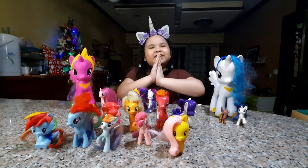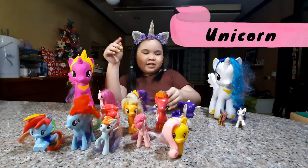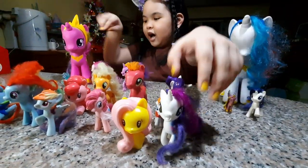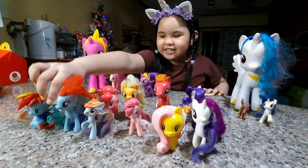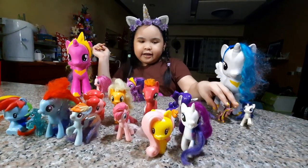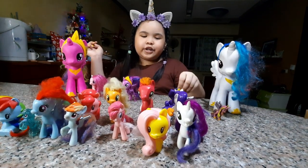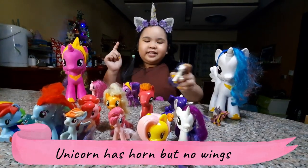Next we're going to do the Unicorn. When you say Unicorn, it has no wings but just a horn. Just a horn.